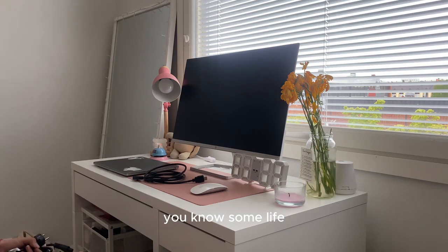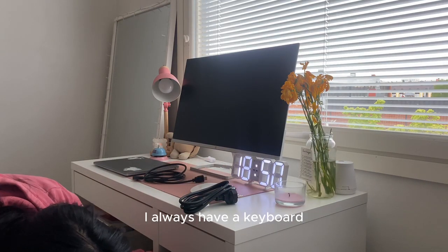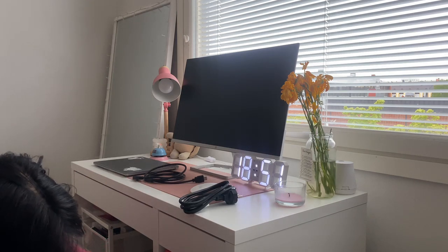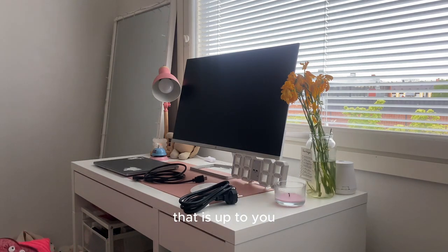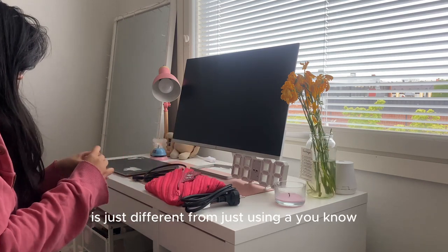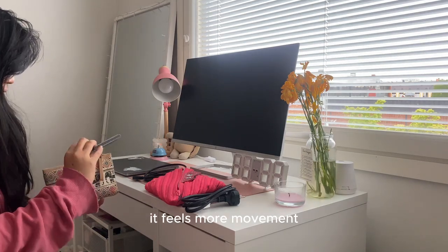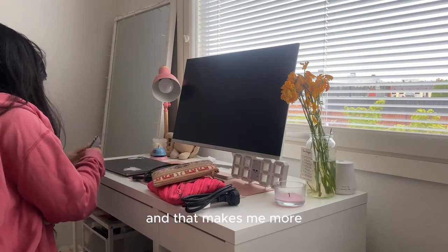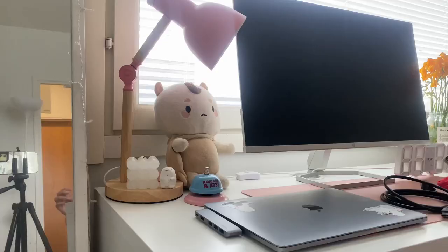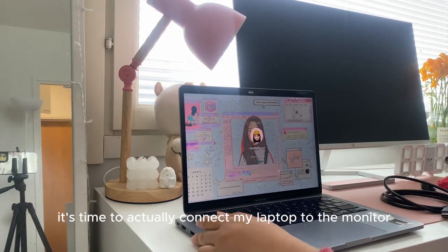Even before getting a separate monitor, I always had a separate keyboard — and with that, a separate mouse too. That's a personal preference. For me, using a mouse on a mousepad feels very different from using the laptop trackpad. The movement feels more natural, and somehow it just makes me work better and feel more productive when studying or working.